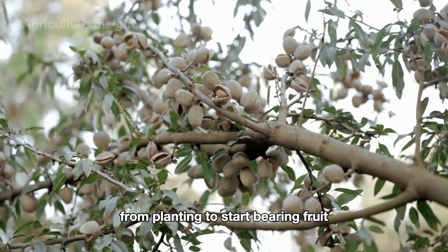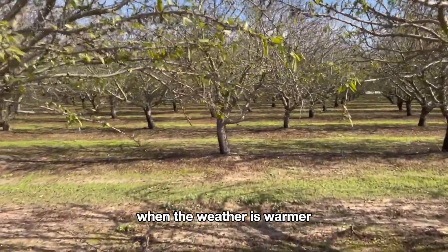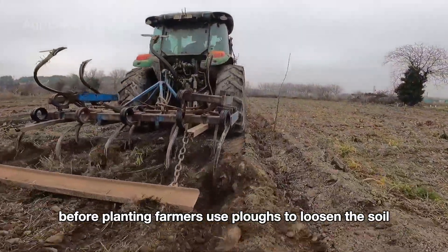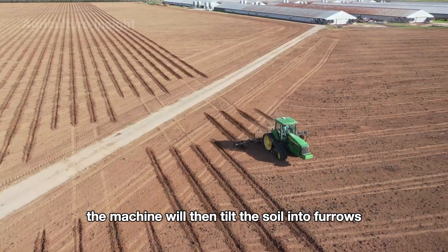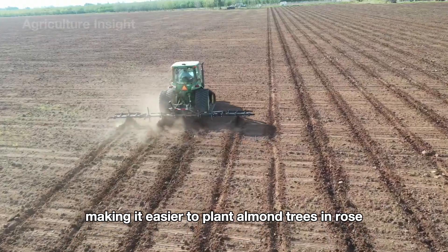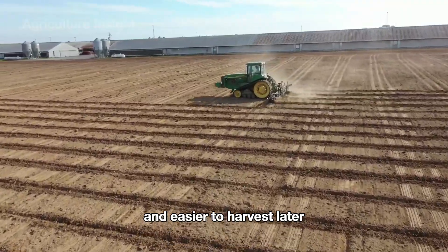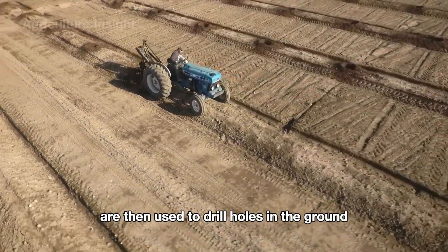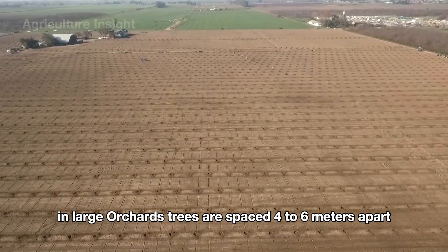Almond trees typically take about three to five years from planting to start bearing fruit. Planting usually occurs in early spring when the weather is warmer. Before planting, farmers use plows to loosen the soil, making it easier for plants to grow. The machine then tills the soil into furrows, making it easier to plant almond trees in rows and easier to harvest later. Specialized drills are then used to drill holes into which the almond seedlings can be planted.